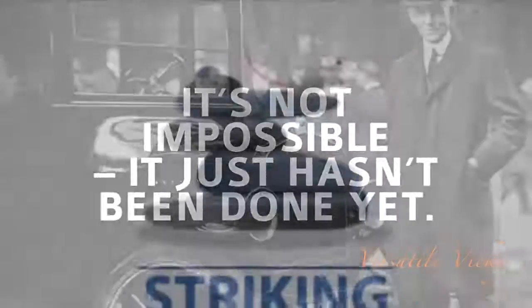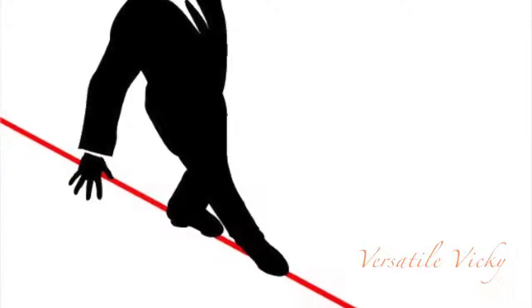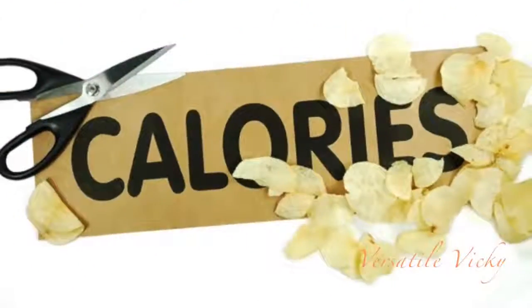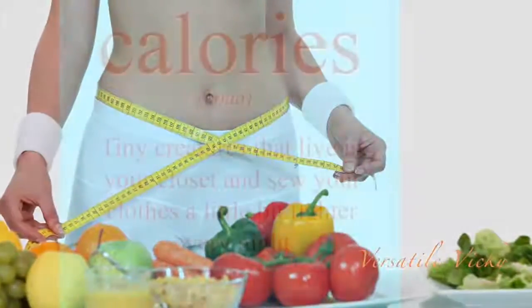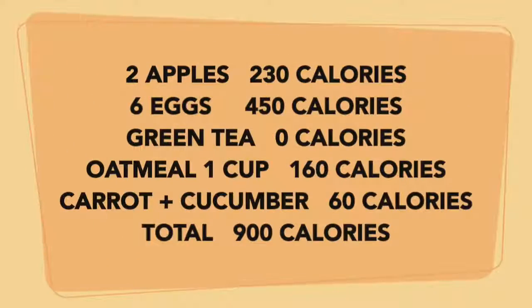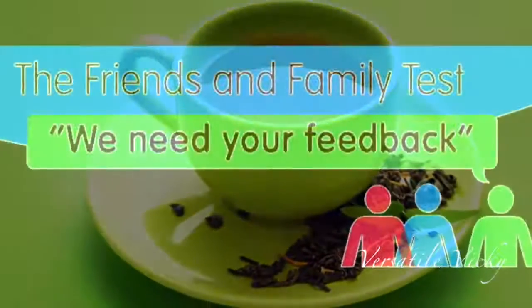Achieving a healthy weight is all about striking the right balance between the energy that you put in and the energy that you use, and you can do this by making healthy changes to your eating habits. This 900 calorie meal plan is a very low calorie diet which will facilitate quick weight loss in most healthy active adults. It is tried and tested by me and is by far the most effective, low cost, and easiest weight loss meal plan ever, with the simplest of ingredients: eggs, apples, oats, and green tea.